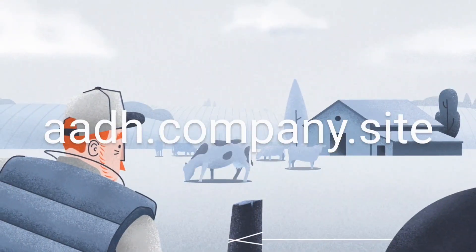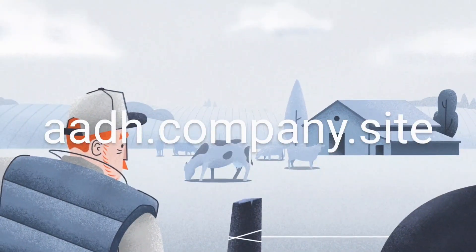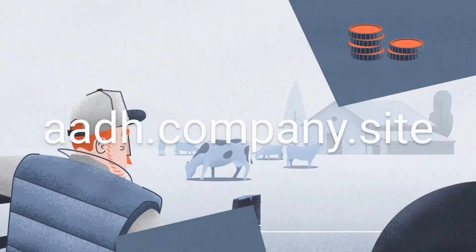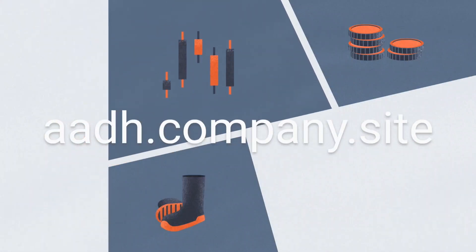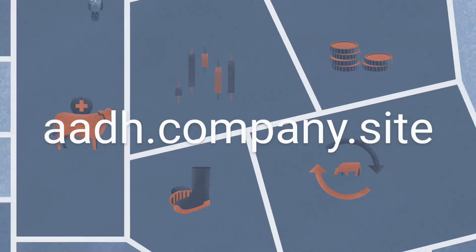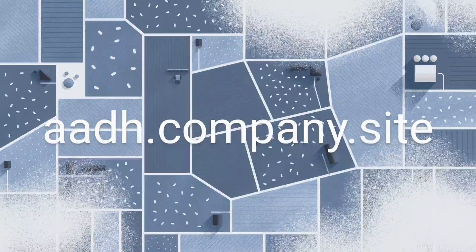Livestock farmers today are facing more and more challenges, whether it be increasing costs, shortage of experienced labour, market fluctuation, sustainability, or improving animal welfare. Livestock farming has got more complex.